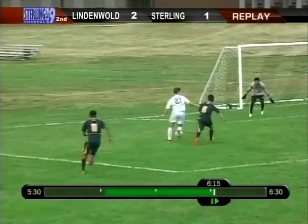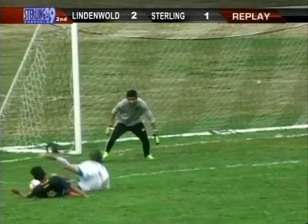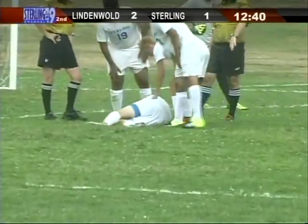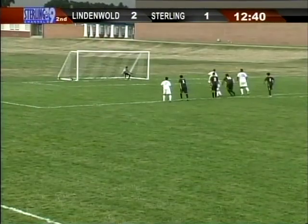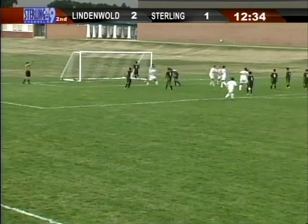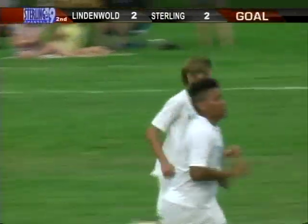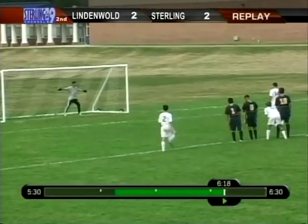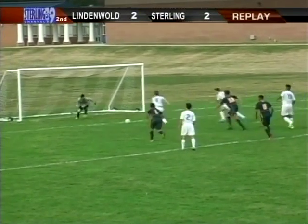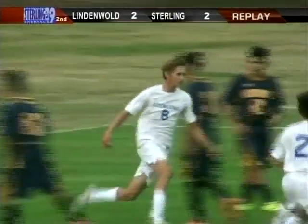That's a great job by Francis Terry right there — staying with the play, breaking it up. Sterling right now has had trouble getting things going offensively, getting a little rhythm and finishing on some passes. Lupinacci is set — and it's saved, and the rebound is saved again. Bounces around — and it's in the back of the net, finally! Not sure who got the goal; I believe it's Jared Spitz. Just how Francis Terry was tenacious in getting this opportunity — Sterling with a second, third opportunity finally nailed in.